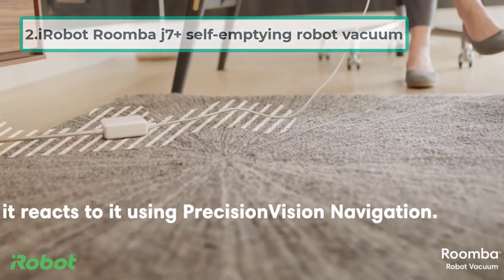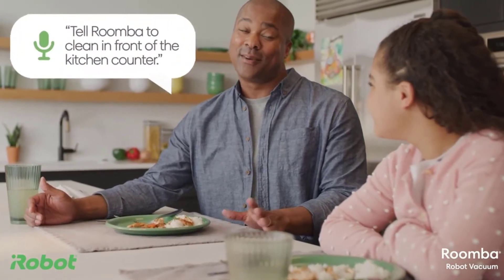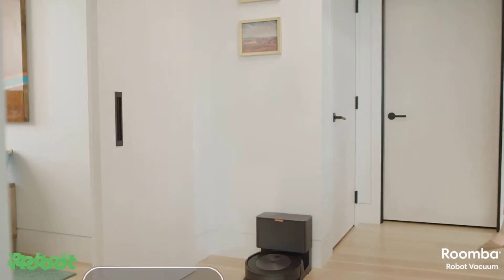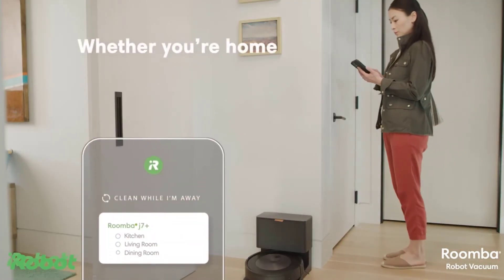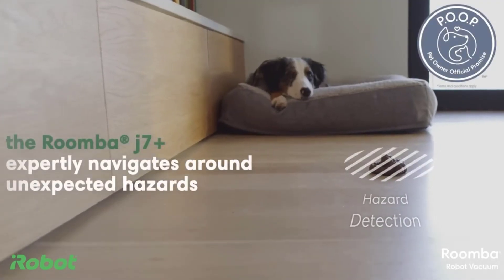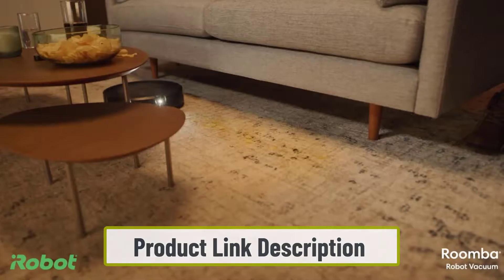At number two: the iRobot Roomba j7 Plus self-emptying robot vacuum. The iRobot Genius app creates personalized cleaning suggestions and can be used to control and schedule which rooms are cleaned and when. The device automatically empties itself into its Clean Base automatic dirt disposal with enclosed bags.